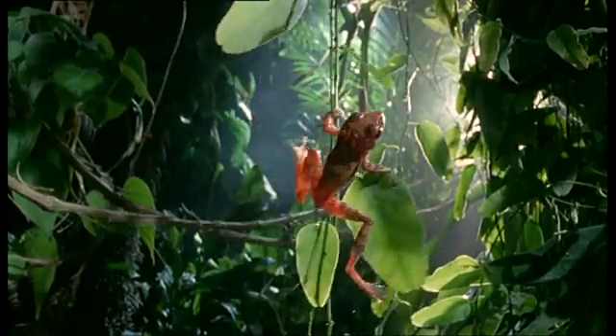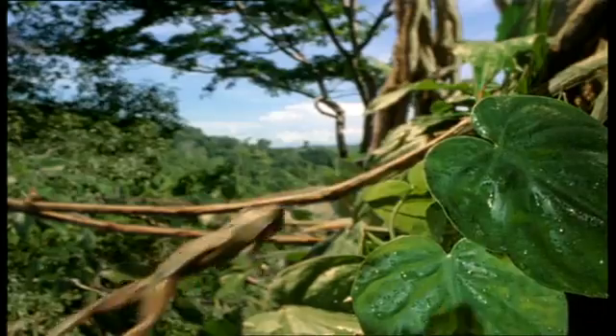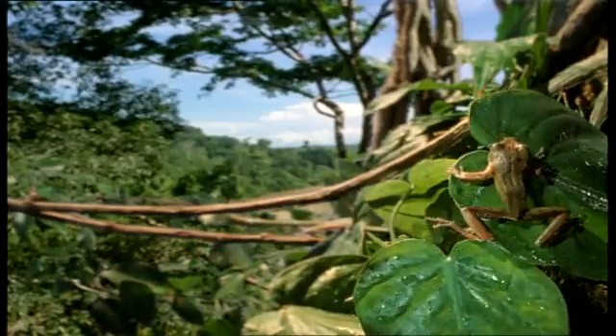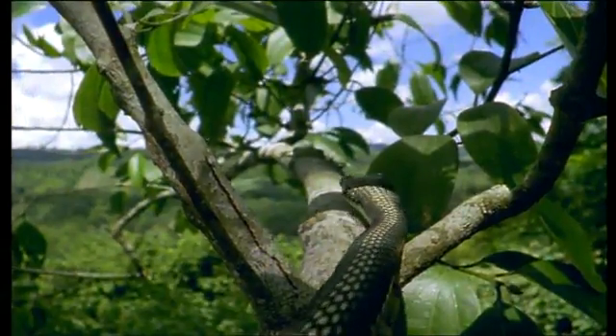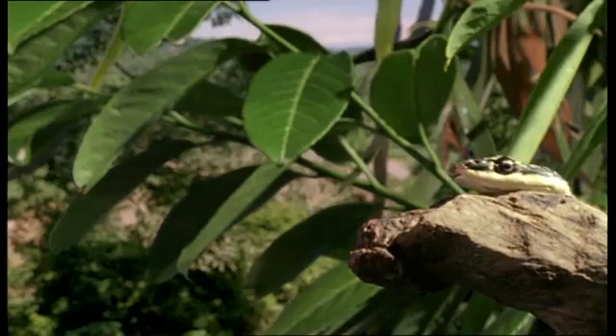The golden tree frog of Malaysia is a treetop acrobat. Usually it hops just a few meters. But if it meets a golden tree snake, it happily makes a leap into the unknown.